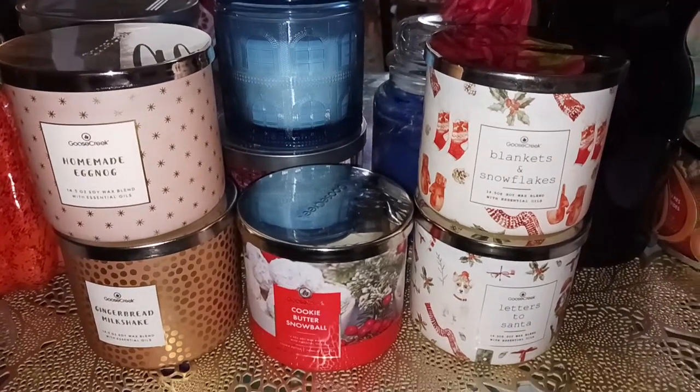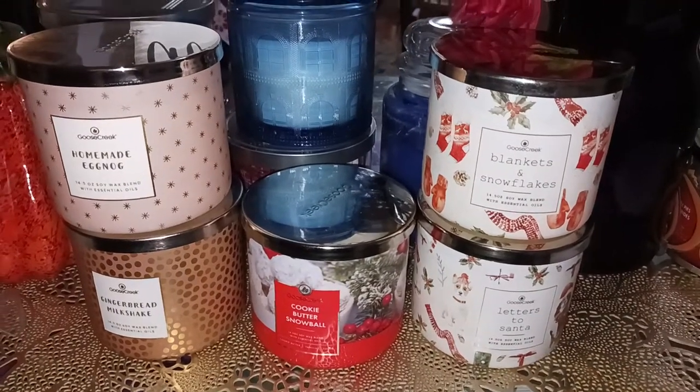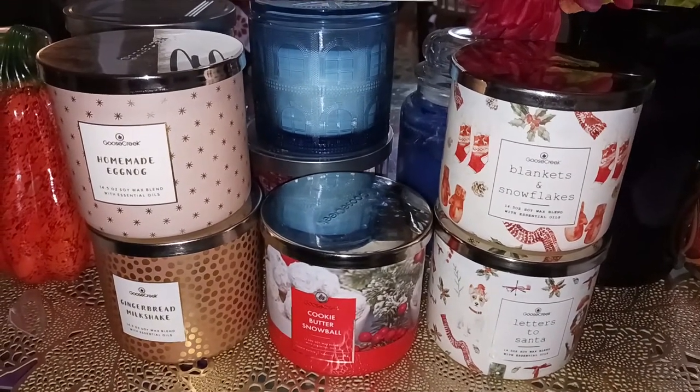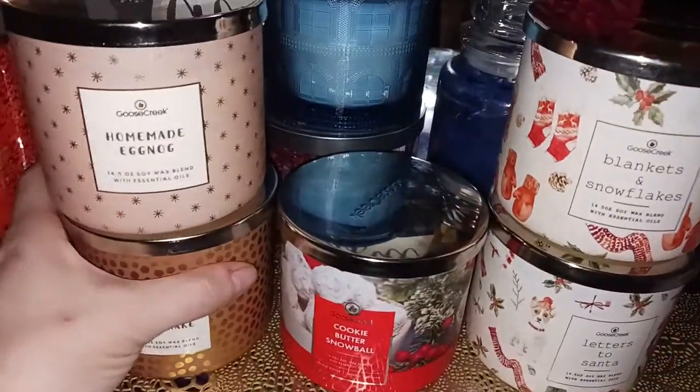Hi there, it's me again, Lori Candle Lover. Gonna do another little group of Goose Creek Candles here for you — do a review, get them online before Black Friday so you guys can have an idea what these smell like to me.